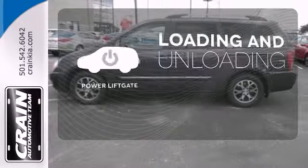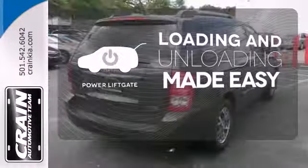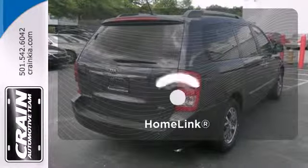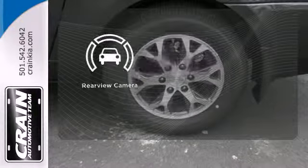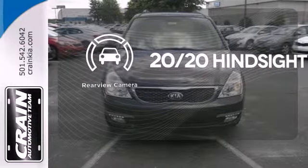Loading and unloading your vehicle just got easier with the power liftgate. Doors open and your path is well lit with Homelink. See objects previously out of sight with a rear view camera.